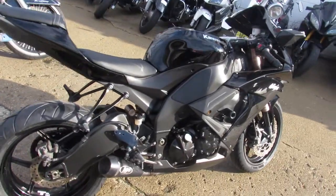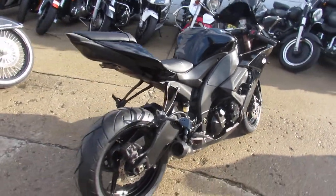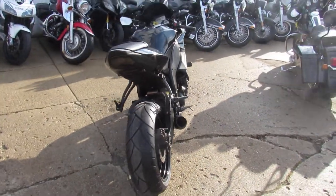Hey guys, it's ApprovalPowersports.com here. We've got a used Kawasaki Ninja ZX-10R for sale — only $54.99.